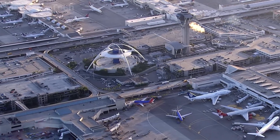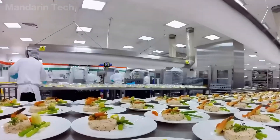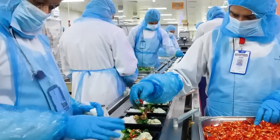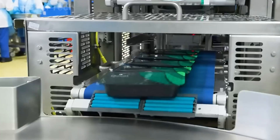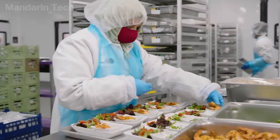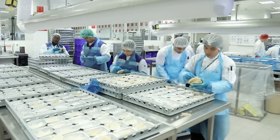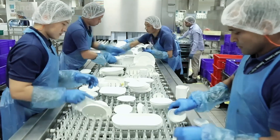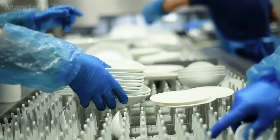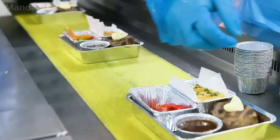In the modern aviation era, large-scale airline catering centers play a critical role behind every flight, ensuring the continuous operation of the global air transportation network. All meals served on aircraft are prepared on the ground in specialized facilities located near airports. These are not merely industrial kitchens, but purpose-built infrastructure, where automation, quality control, and culinary engineering are integrated within a single closed system.